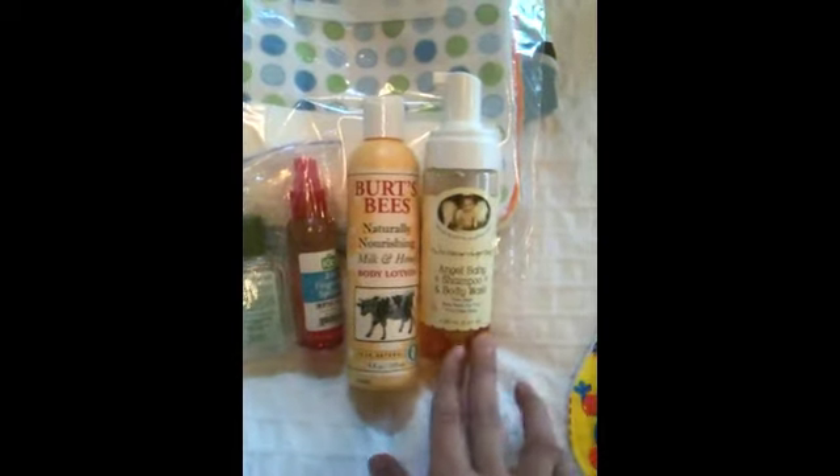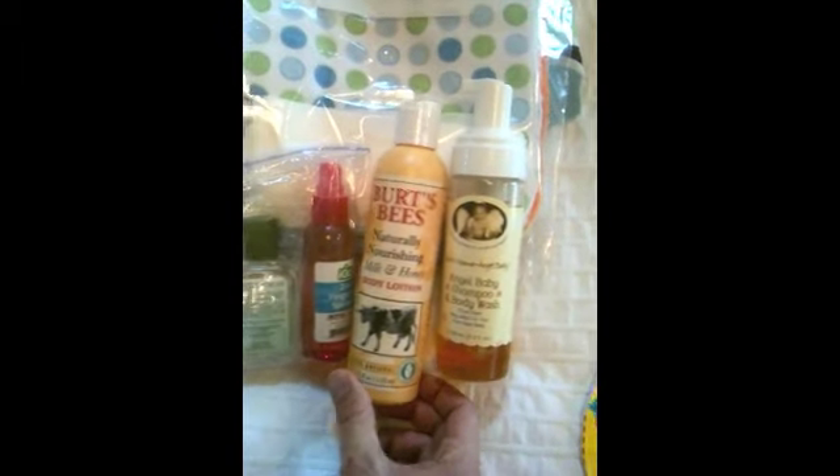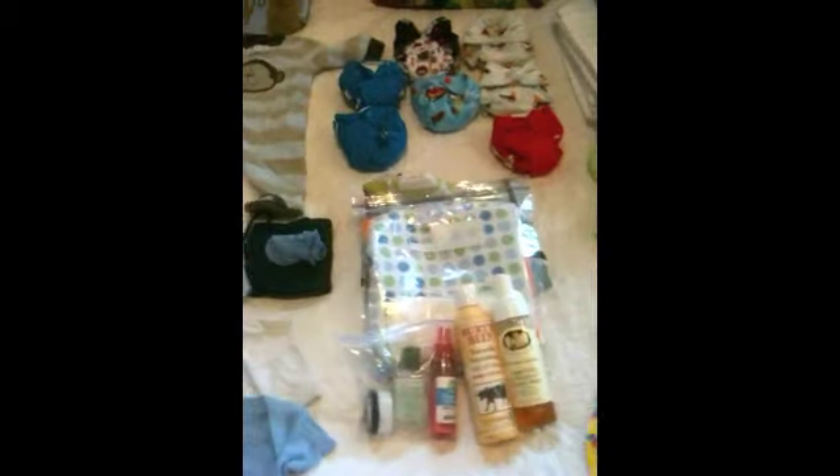I don't want them giving him a bath with bad products - no offense hospitals, but I know they used a product I wasn't a fan of with my first. So I'm going to have my husband have this Earth Mama Angel Baby body wash and shampoo - it smells really yummy and comes out as foam. Then there's Burt's Bees milk and honey, which smells great and is natural. I've got coconut oil for nipple cream when breastfeeding, tea tree oil because I take that everywhere, and wipes solution to spray on the wipes to get them wet. These are BPA-free Avent pacifiers, because the blue ones they give at hospitals are not BPA-free.